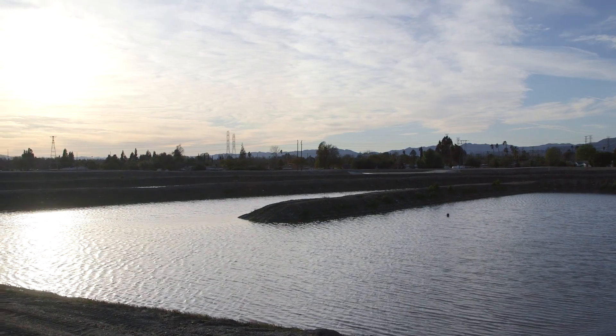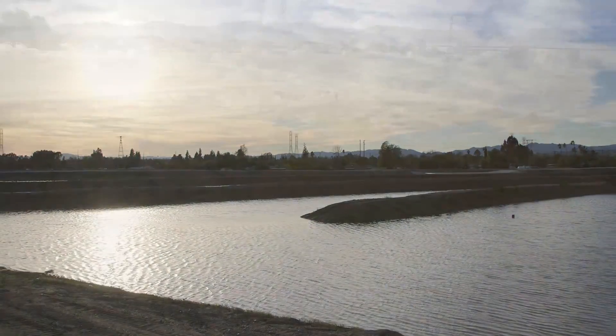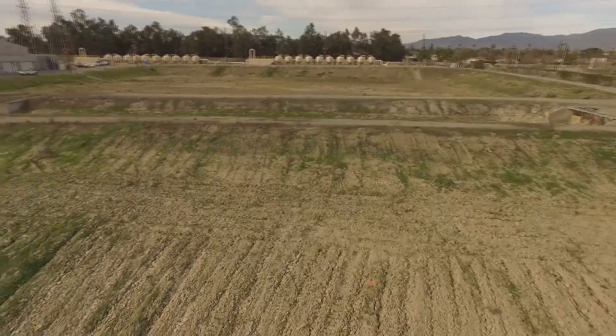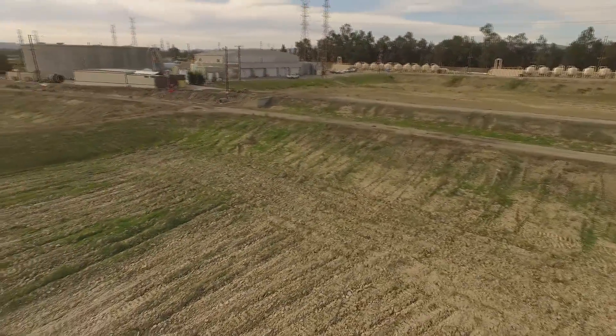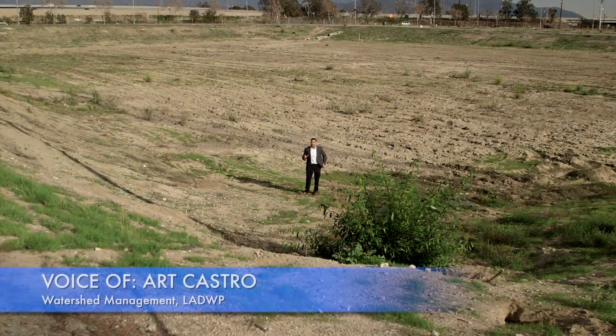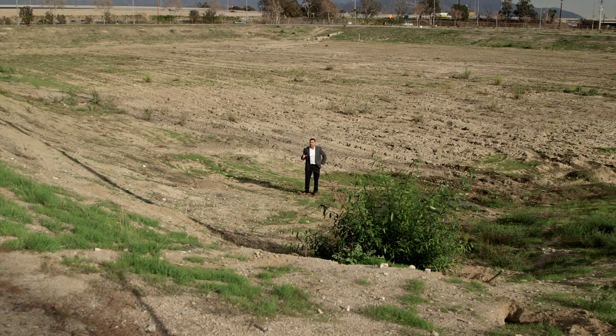Tujunga Spreading Grounds and other spreading grounds like it are critical for the future of the city's water supply. LADWP and the Los Angeles County Flood Control District are working together on the Tujunga Spreading Grounds Enhancement Project. The improved spreading grounds will capture more stormwater and help enhance local water supplies. This facility behind me is roughly over 1 acre and could fill up to 10 feet deep — enough to supply 30 single-family homes per year.